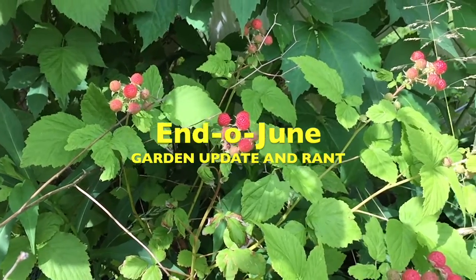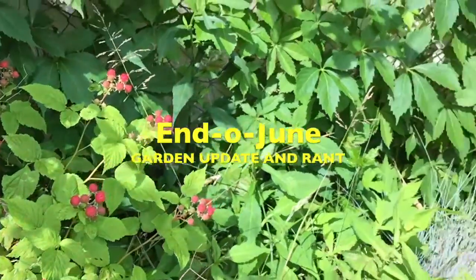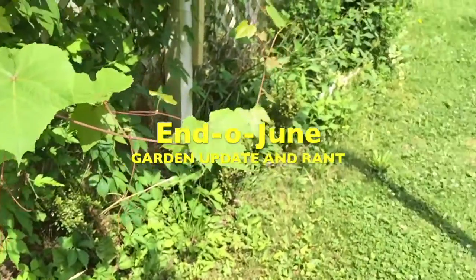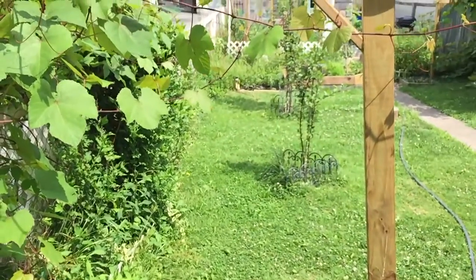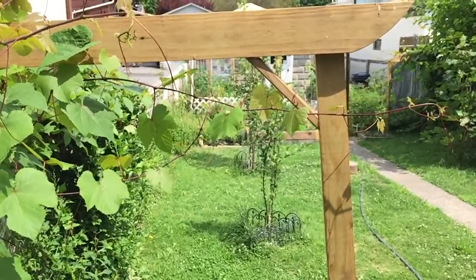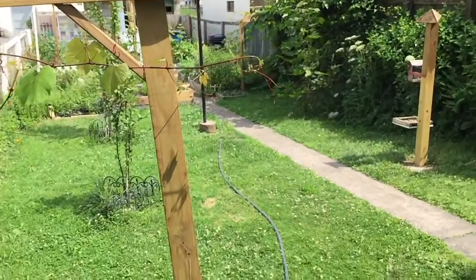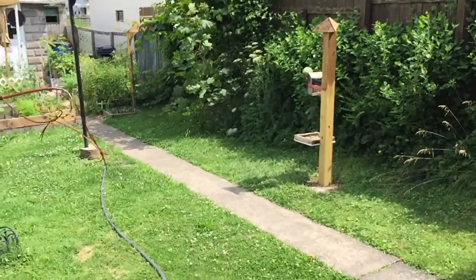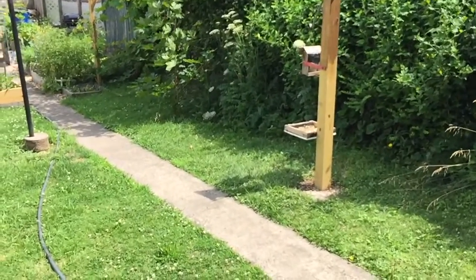Here we go again — looks like I've got some blackberries and raspberries coming in. I thought those plants were poison ivy originally. Here's my trellis I built this past week for grapes. Eventually I might turn that into a pergola if I have some more room — I'm starting to run out of space.